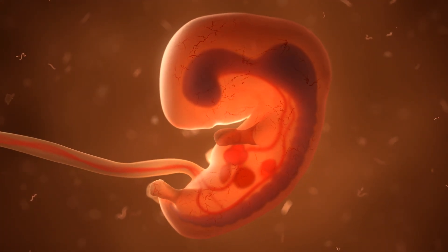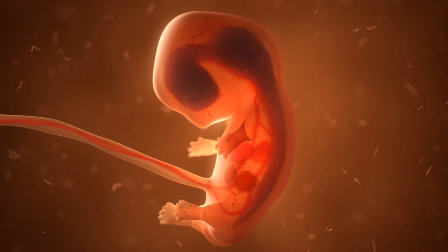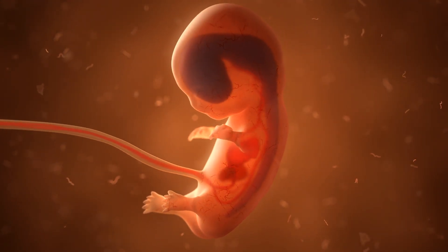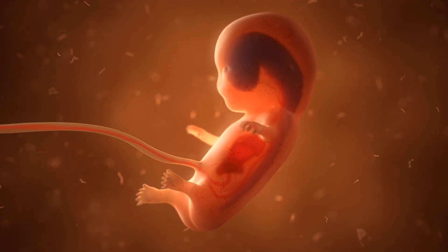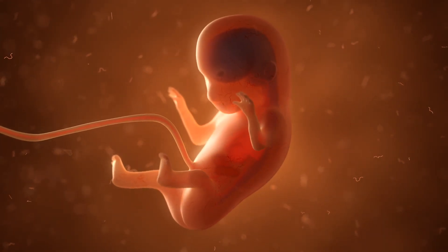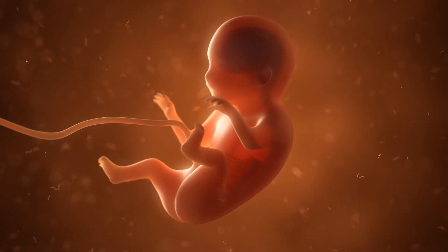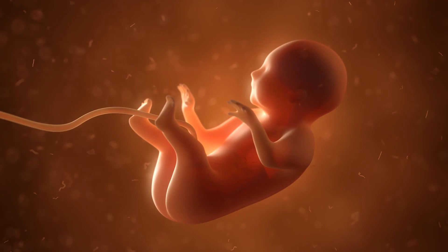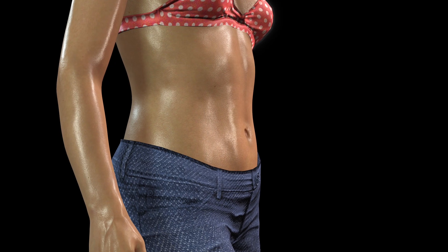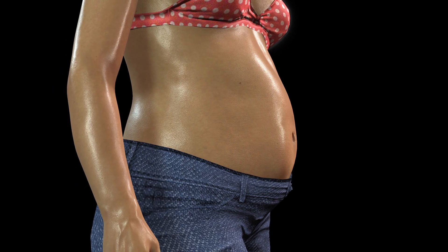Week 14 officially kicks off the glorious second trimester, often called the golden phase. That elusive energy you've been missing starts to creep back, and your uterus begins its ascent above the pubic bone, creating that classic cantaloupe bulge — the very first hints of your pregnancy belly transformation. Your baby now sports tiny eyebrows and is diligently practicing the suck-swallow routine on a thumb no bigger than a gummy bear.